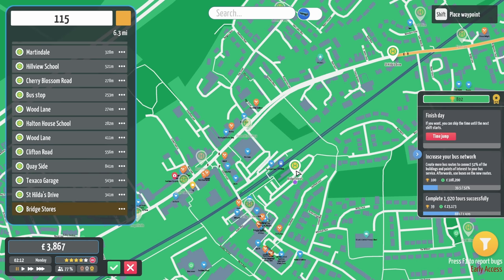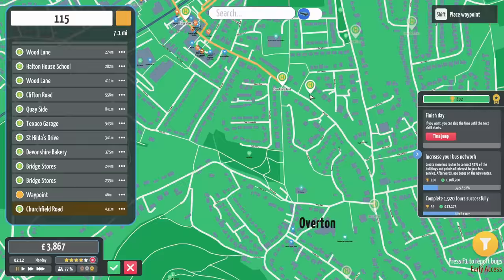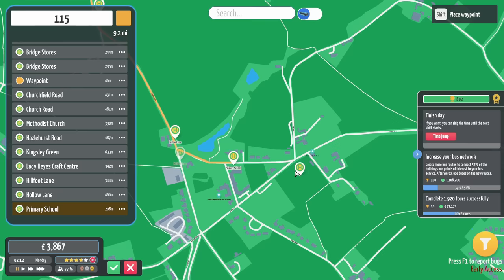I think we need to come down, obviously, to here. Devonshire Bakery. Bridge Stores — lovely. Around there. So we'll keep it clockwise, and we're going to go down Churchfield Road, Church Road — lovely. Church Road, Methodist Church. Lovely. Look at that. This is going to be a brilliant route, it's going to be fantastic.